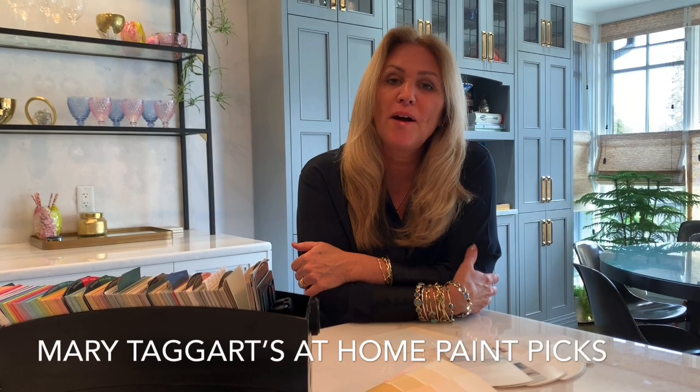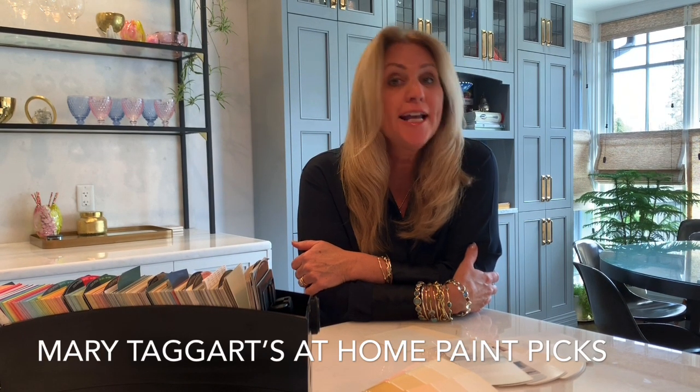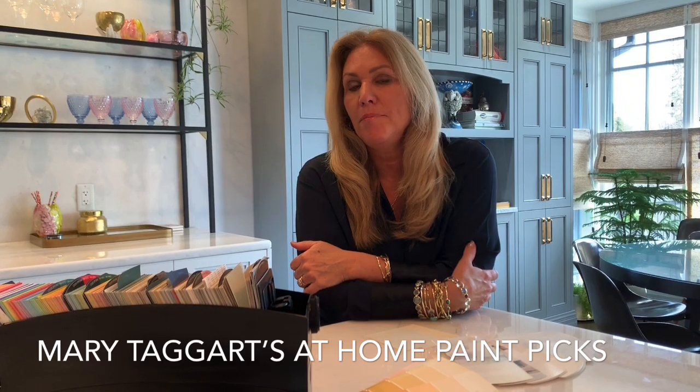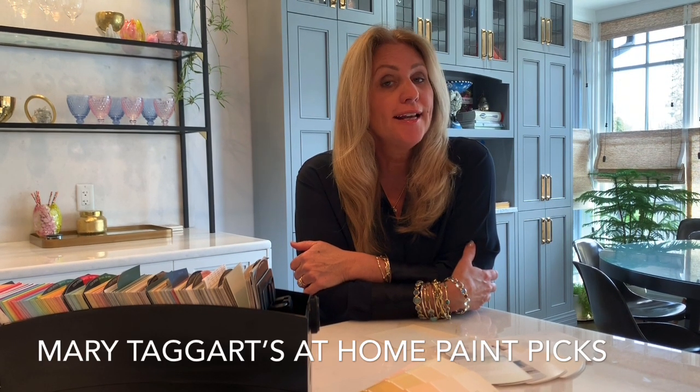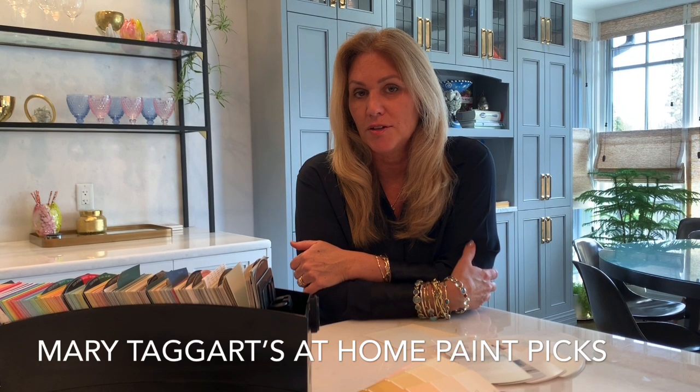Hi everyone, it's Mary Taggart with Auto at Home magazine. We're all spending all our time at home, and while you might be looking around at your space wondering how you can freshen it up, I don't think now is the time to tackle a big decorating project.